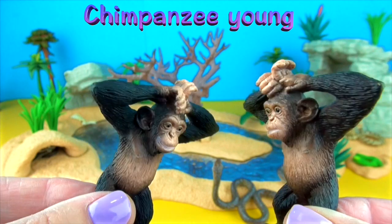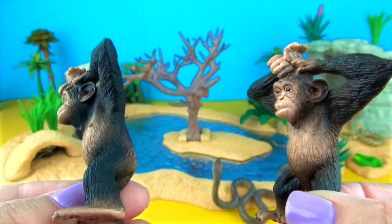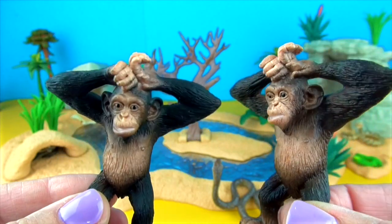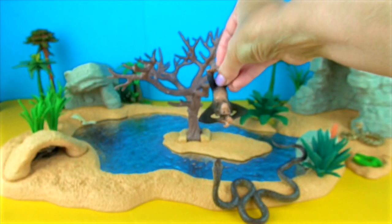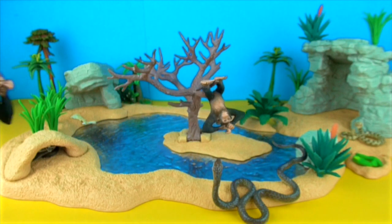Chimpanzee young. Chimpanzees use natural tools like sticks or stones to obtain their food using their hands. They use sticks to find termites in the ground and rocks to crack open nuts.